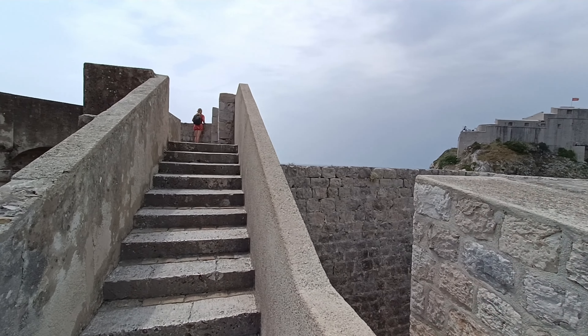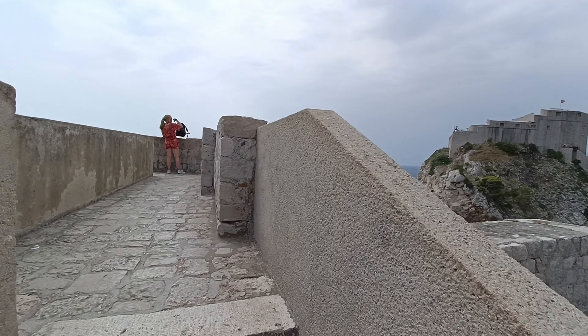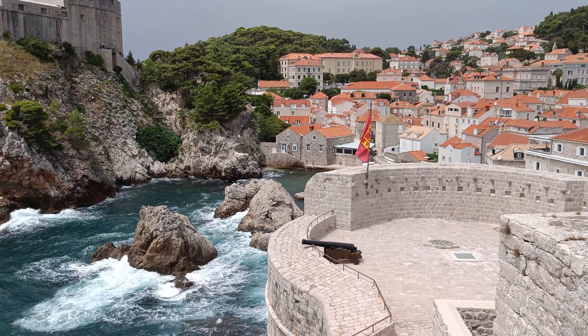Dubrovnik is a great place to visit if you like to travel. It's full of amazing history and architecture and has no shortage of restaurants and shops. It's a lively atmosphere and didn't feel overly crowded while I visited in July.